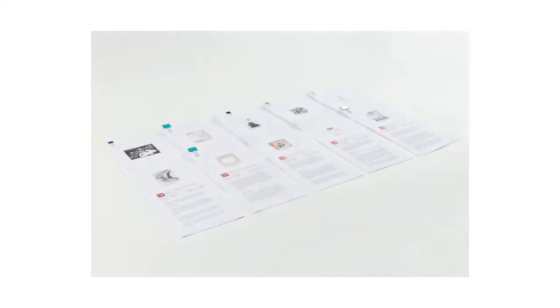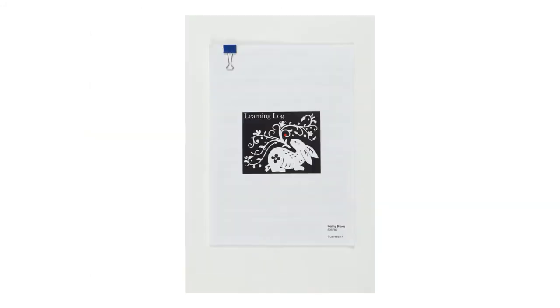Her learning logs are also really clearly laid out. She shows all her reflections on everything she's been working on.